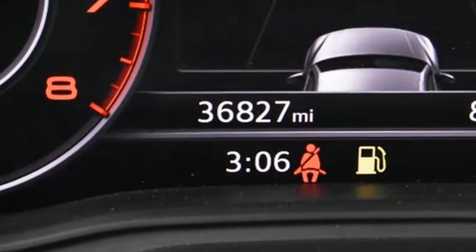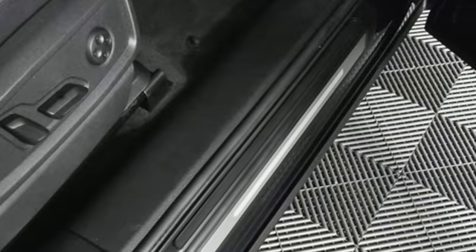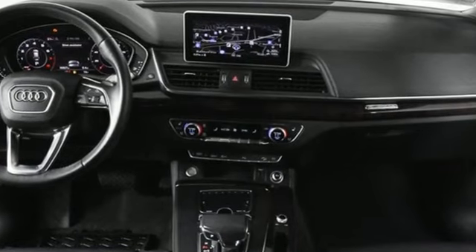Dual-zone climate control, front and rear parking sensors, and intercooled turbo inline four-cylinder engine. Revolutionary engineering, progressive design — Audi.